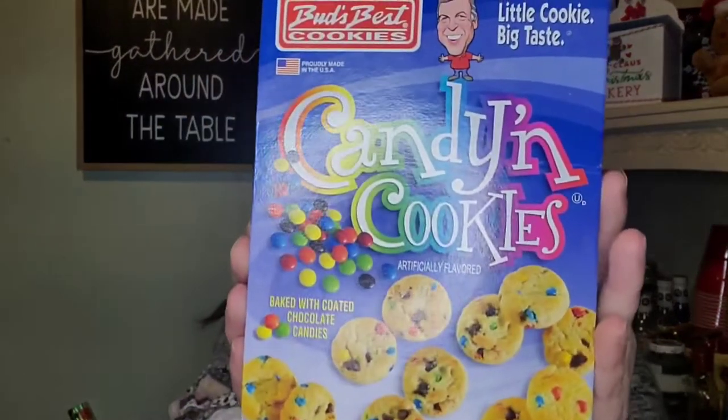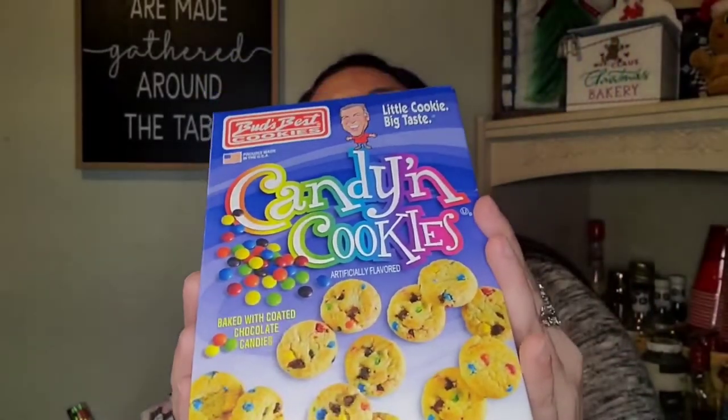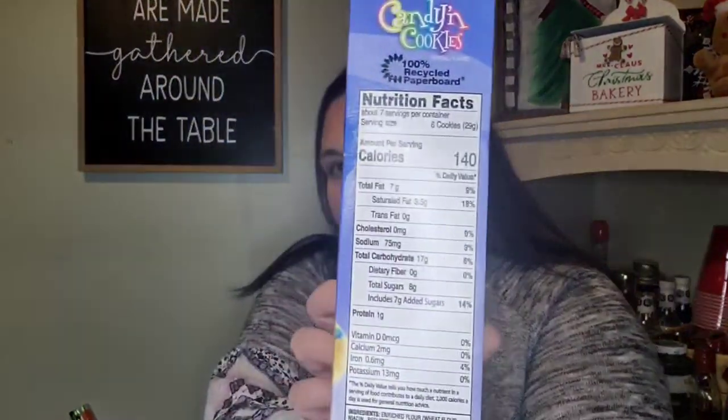I also found Bud's Best Cookies — little cookie, big taste — candy coated chocolate candy baked in, bite-size, and you get seven ounces. I couldn't find the expiration date at first but it's best by September 15th, 2022. I thought those looked yummy! And that is it for food.